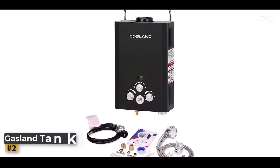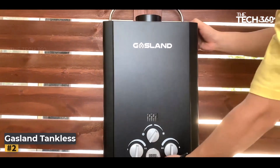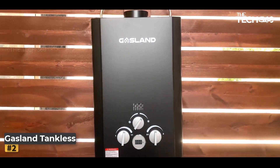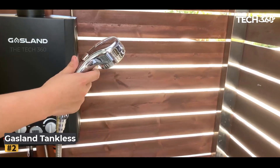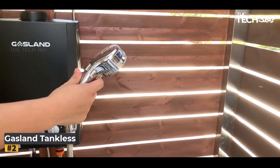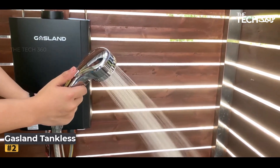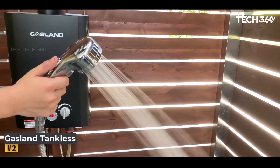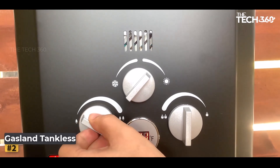Number two: Gasland Tankless Water Heater. The Gasland Tankless Water Heater is a reliable and powerful solution for your hot water needs, whether you're camping, RVing, or enjoying various outdoor activities. This versatile water heater offers impressive performance and a range of features that make it a top choice for outdoor enthusiasts. Let's explore its key attributes in detail.